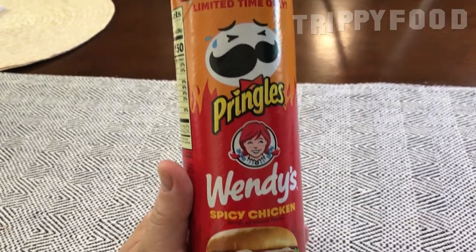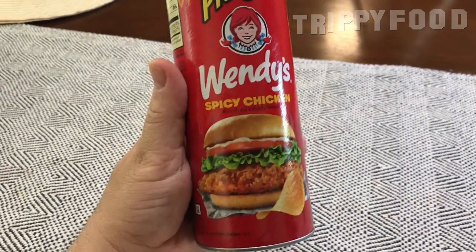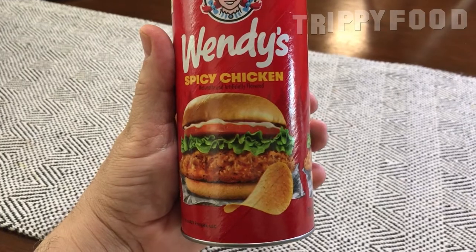This is naturally and artificially flavored and there is a picture of Wendy's spicy chicken sandwich on the can. Wendy's spicy chicken sandwich is actually pretty good — it holds up well against Popeyes — so I'm kind of looking forward to it.